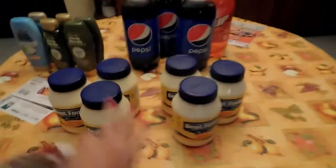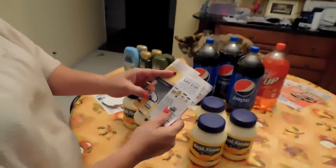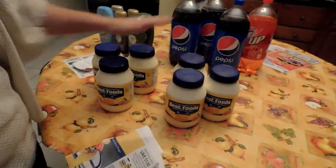First of all, we have some Best Foods mayonnaise. They were on sale for 99 cents — I've never even heard of that. This stuff is like five bucks, like four something for a bottle. So they were 99 cents when you use Safeway.com and do your digital coupon. Just click it and it'll be 99 cents when it rings up with your phone number. But we also had coupons from last Sunday's paper for a dollar off on a 30-ounce, and this happens to be a 30-ounce. So every one of these was free.